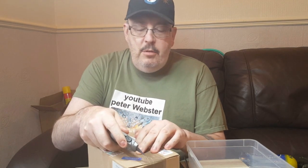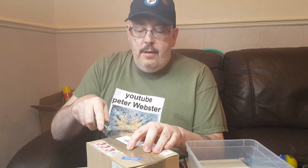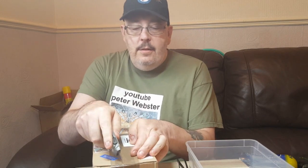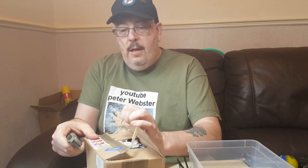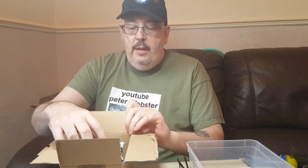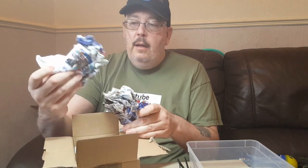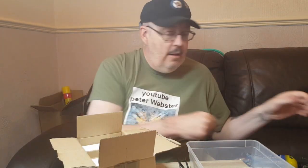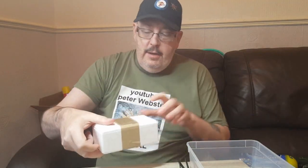I was expecting it yesterday but the post didn't get here till today, so I'll just try and cut into the box and see what we have. Okay, the box is open — a little paperwork, a bit more, and the obligatory polystyrene box.